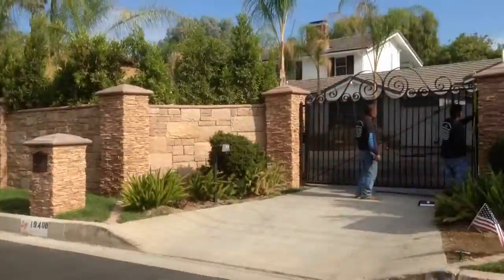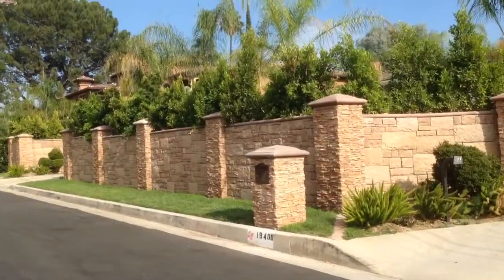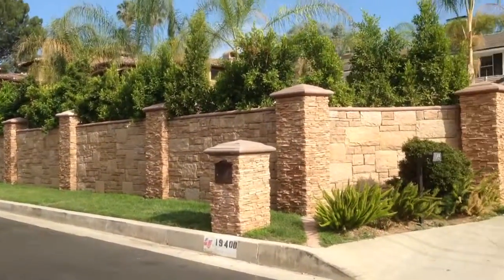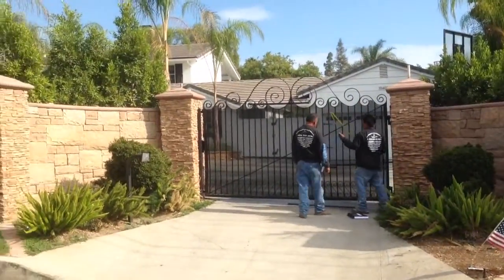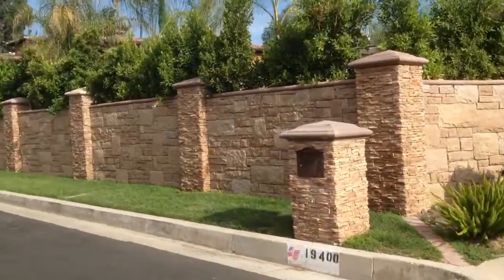Hello, this is Avi Ben David, and I want to show you a project that we're starting. This is a nice home with a beautiful, pretty much new wall on the outside of it, but the owners of this house want to get more privacy — they don't want anybody to see through into the property.